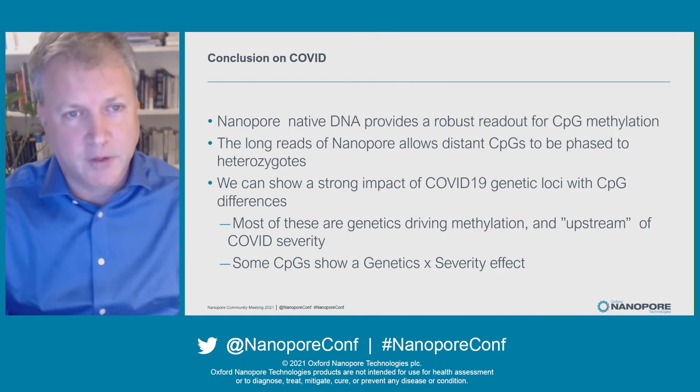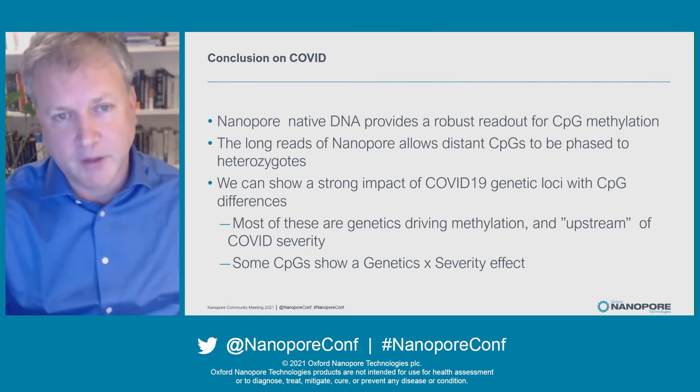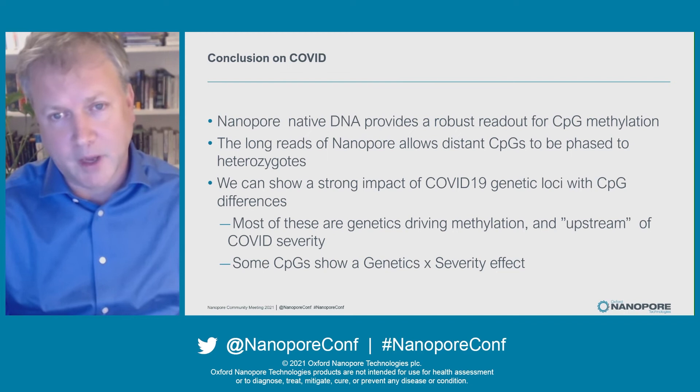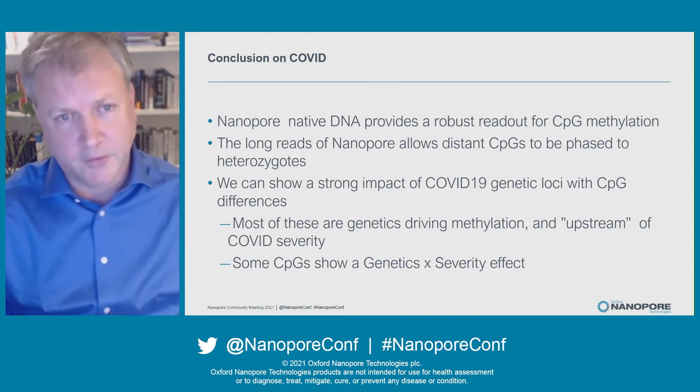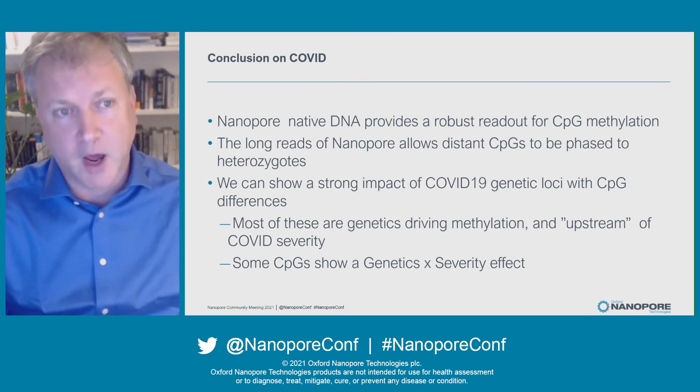To wrap up this part of the talk: nanopore native DNA provides a robust readout for CpG methylation, and the long reads allow distant CpGs to be phased to heterozygotes — a quite unique feature of nanopore methylation studies. We show a strong impact of COVID-19 genetic loci on CpG differences. Most of these are genetics driving methylation, so these methylation patterns are potentially upstream of the onset of COVID severity. But some CpGs show an interaction term between genetics and disease severity.